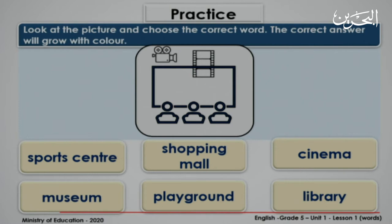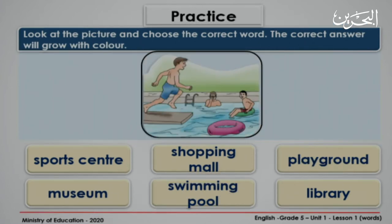Now let's start practicing together. Look at this picture. You have to choose the right word or the right phrase. You have six options to choose from. What do you think is this? Is it a museum? Yes. It's cinema. Very good. Next. Look at the next picture. What do you think is this? Is it a shopping mall? No. It's a swimming pool. Very good.